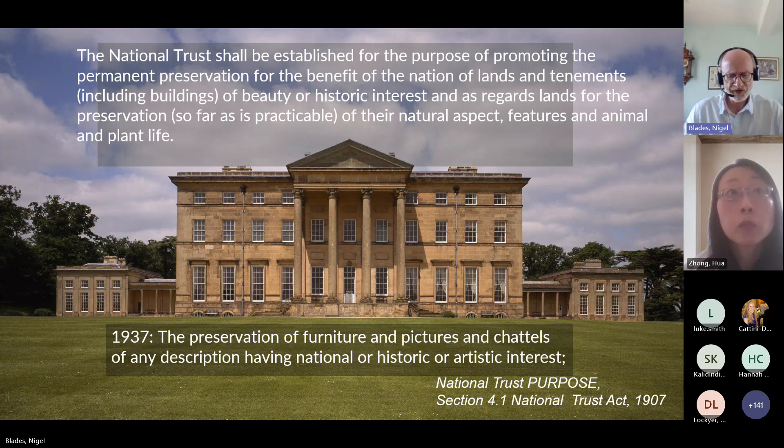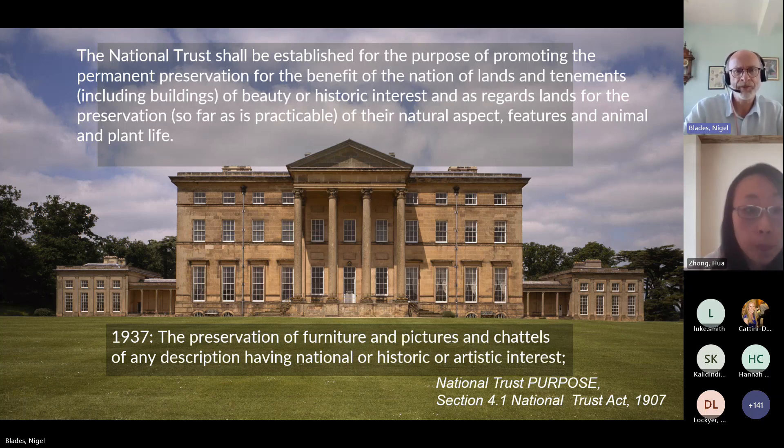The Trust was established in 1895 for the purpose of promoting the permanent preservation for the benefit of the nation of lands and tenements, including buildings of beauty or historic interest. That purpose, written in the 1907 Act, is very much enshrined in what we do today. Since then we've acquired many buildings, coastal sites, landscapes, and all manner of elements of natural and built heritage across England, Wales, and Northern Ireland.